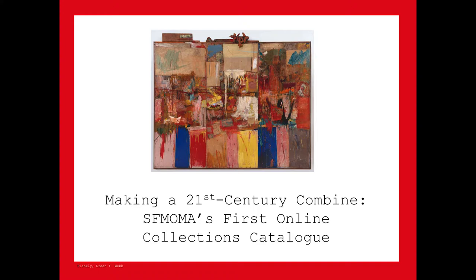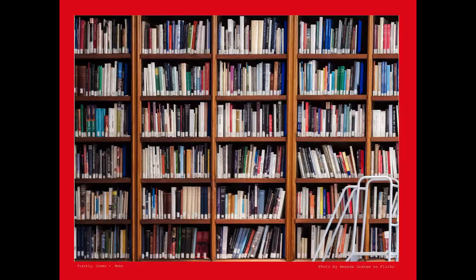Earlier this year, we worked with SFMOMA to evaluate the museum's first online scholarly collections catalogue, the Rauschenberg Research Project. My collaborator at SFMOMA, Keir Winesmith, is here with us in spirit, but a new baby is keeping him at home in San Francisco.